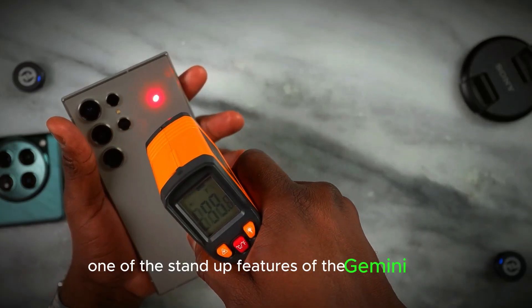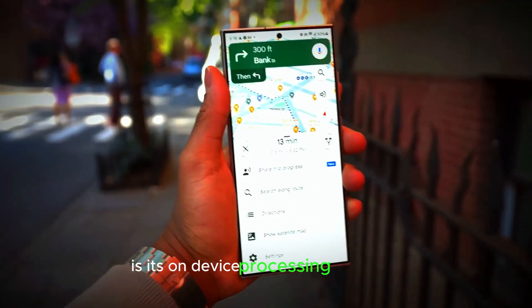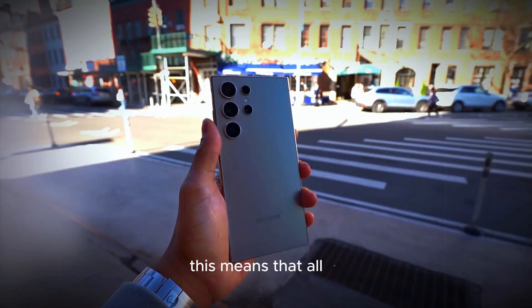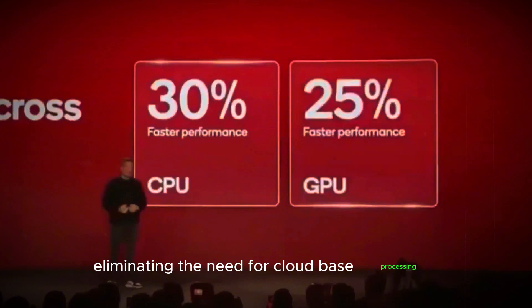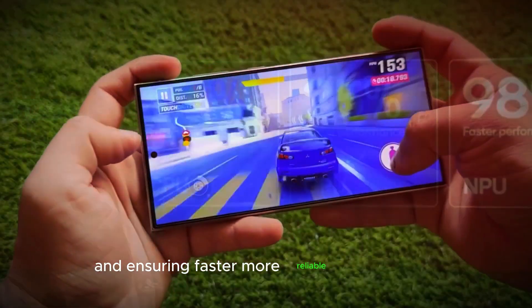One of the standout features of the Gemini Nano is its on-device processing capability. This means that all AI-related tasks are processed directly on the device, eliminating the need for cloud-based processing and ensuring faster, more reliable performance.